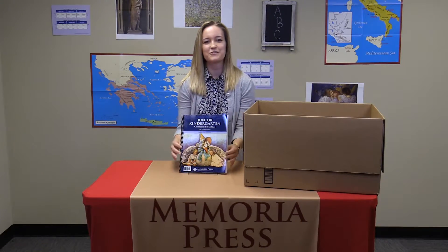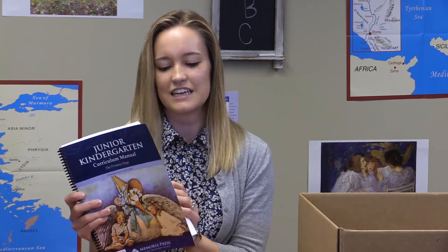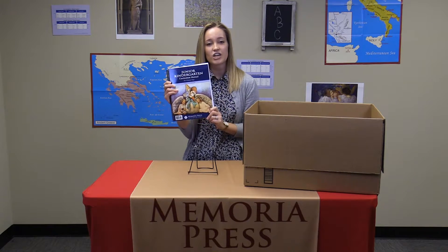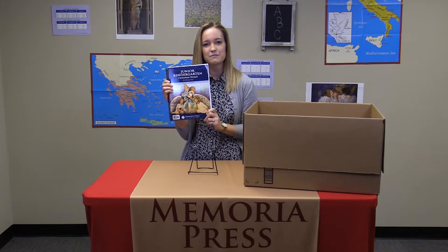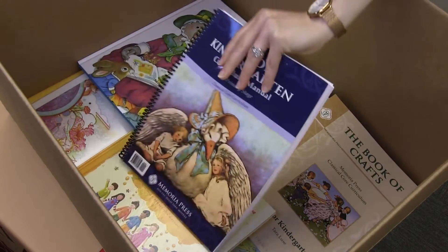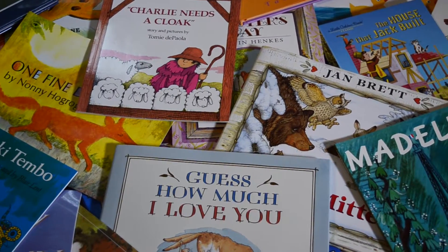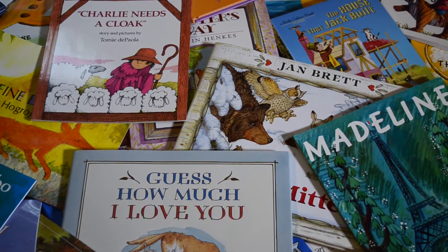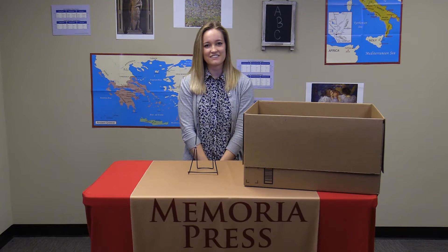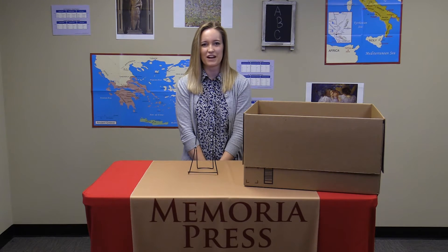Most importantly, you will receive the Junior Kindergarten Curriculum Manual. This manual contains a list of all of the books that you will need to complete the curriculum, and also contains 33 weeks of lessons designed to be completed two days a week. You can also purchase the optional Junior Kindergarten Read Aloud Set at memoriapress.com. And that is what you will receive when you order the Junior Kindergarten Classical Core Curriculum from Memoria Press.